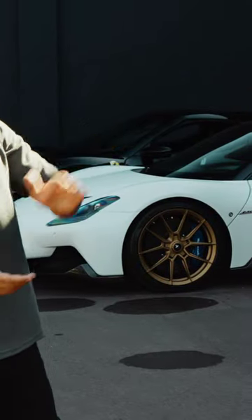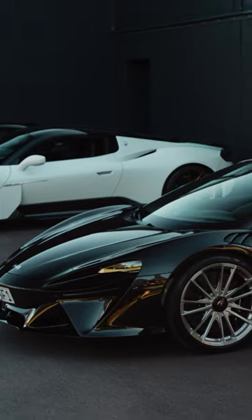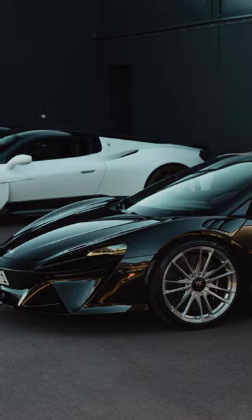And now we're getting to the McLaren Artura. This is basically the entry level to the supercar brand, and this is what they've given us — a 3.0-litre V6 with a 95-horsepower electric motor assistance.